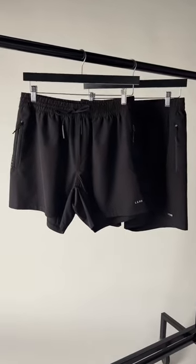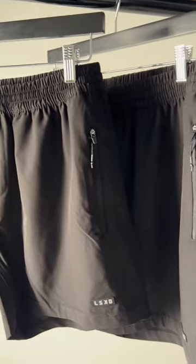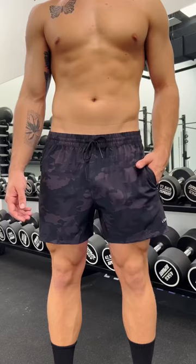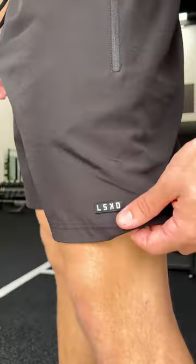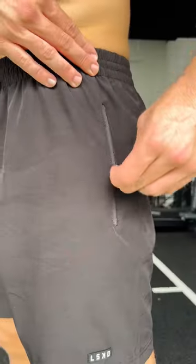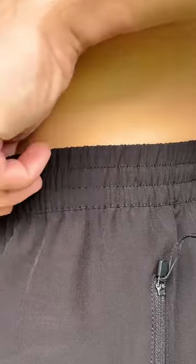Our most versatile short ever, the Rep Short. An all-day wear essential, built for unrestricted movement. Cut in both 5 and 7 inch lengths, featuring 4-way stretch fabric, inner leg mesh panels, side zip pockets, and an elastic waistband.